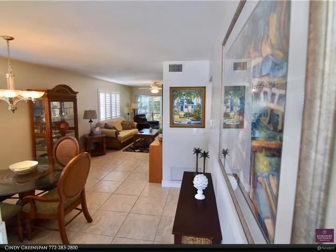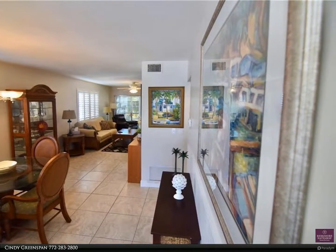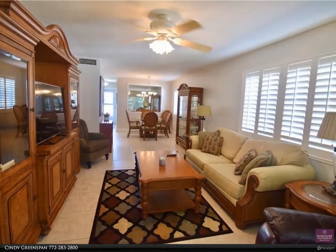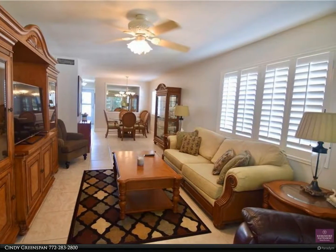This Berkshire Hathaway Home Services Florida Realty property video is presented by Cindy Greenspan. This is a bright corner unit on the second floor and has been well maintained and updated. The AC was brand new in July of 2021.